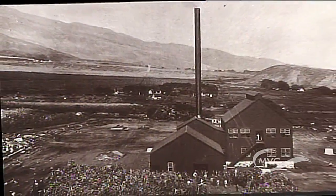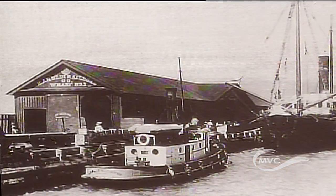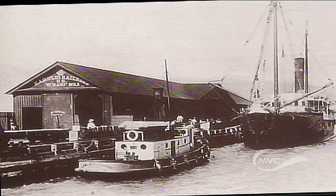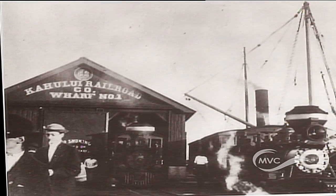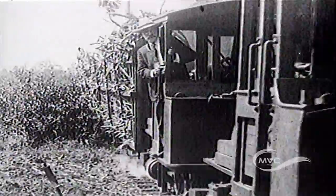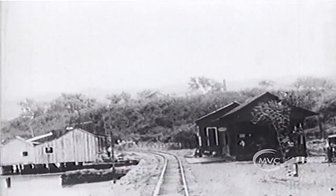When the sugar cane industry emerged in the late 1860s, Kahului centered entirely around the harbor. The first railroad on the islands, the Kahului Railroad Company, was completed on Maui in 1897 and carried sugar and pineapples from Wailuku to the harbor. Kahului quickly became the lifeline of the island.